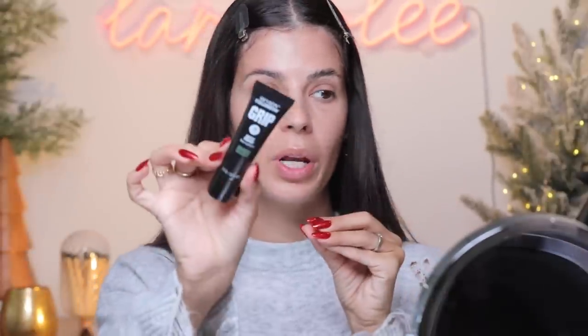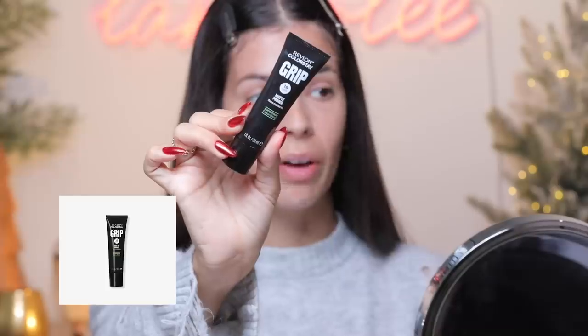Let's move on to primers! I don't use a ton of primers, but if I had to pick a favorite one it would be this one from the drugstore. This is the Revlon Grip — this is a 16-hour matte primer. I specifically like this one because it is a mattifying primer, and this year more than ever I've had trouble with my face being oily and super shiny, especially during the summer months. So this one's done a good job of helping.